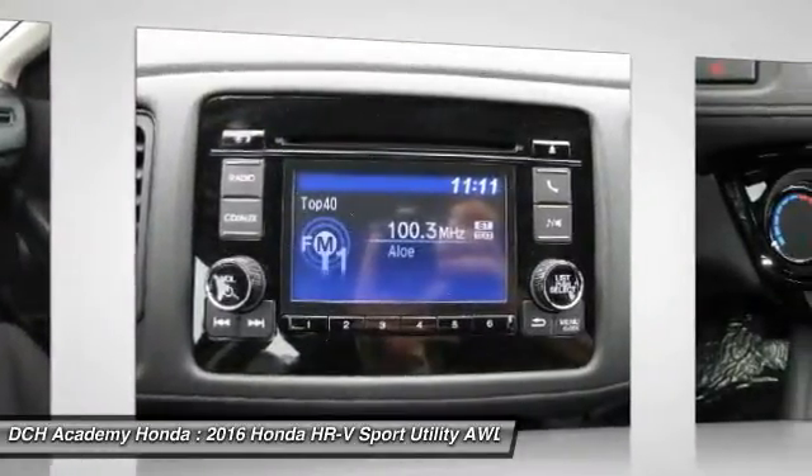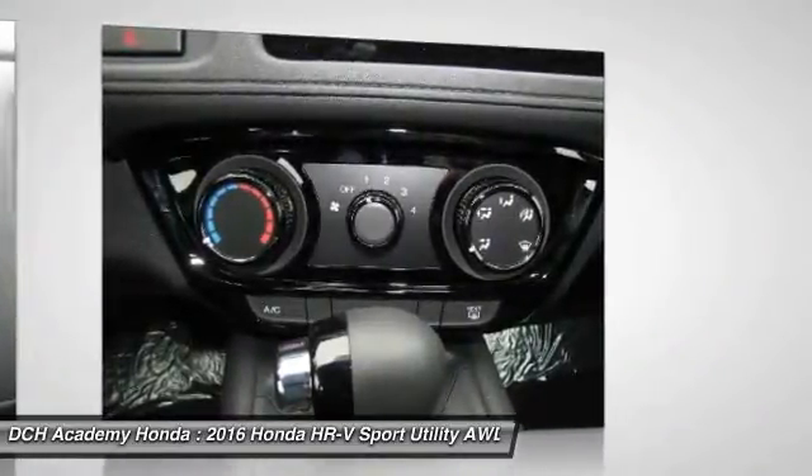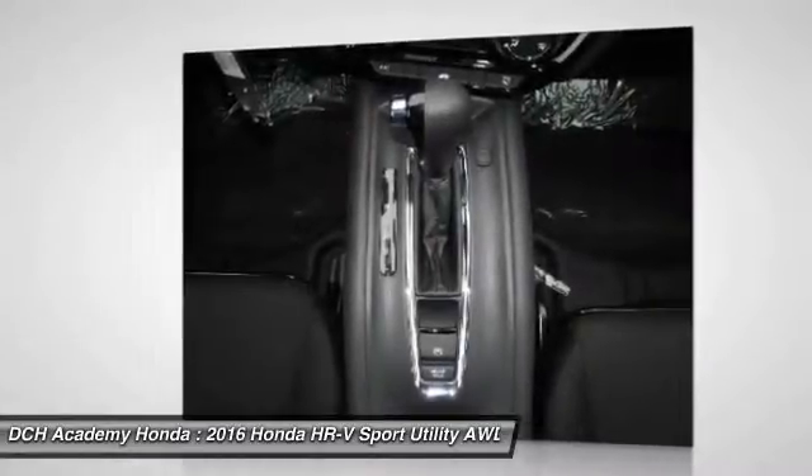Bluetooth, driver airbag, adjustable steering wheel. This beauty will even make your house keys jealous. Drive it today.